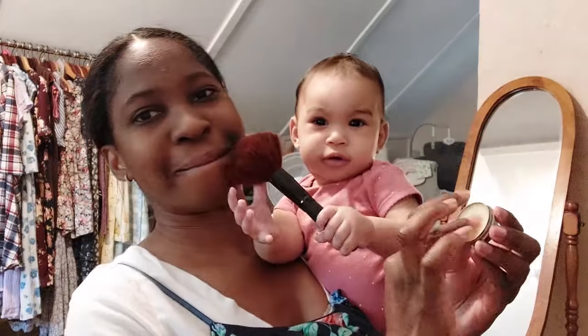Any other mom who tries to apply makeup with only one hand and avoid getting whacked with a makeup brush? My makeup routine is less than five minutes.